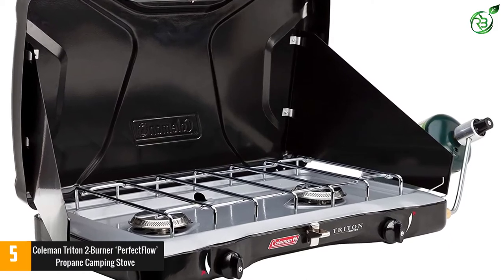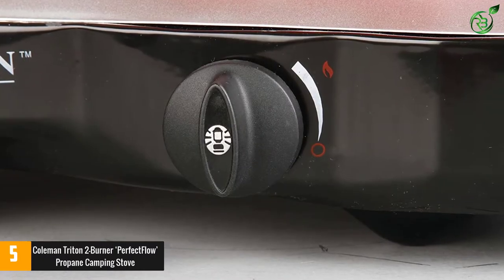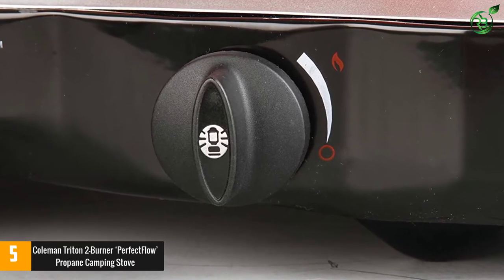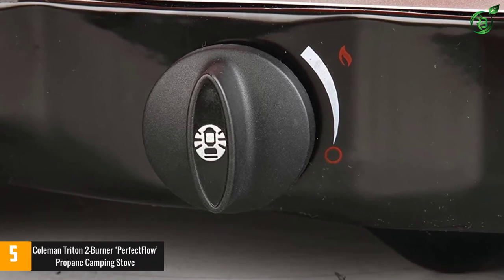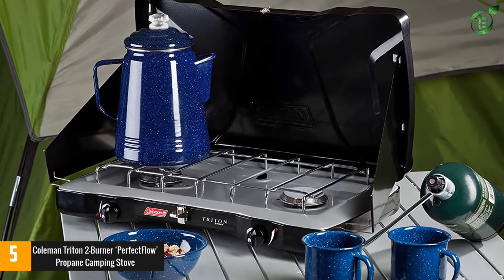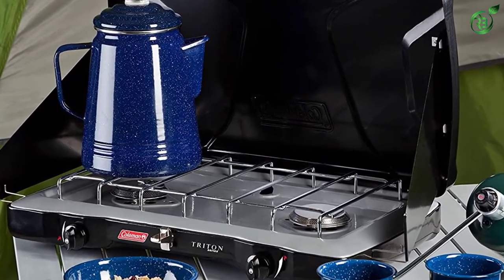The Triton offers 22,000 BTUs across its two independently adjustable burners. The burners produce a hot blue flame, and you can adjust the flame to dial in the heat for simmering, warming, or cooking delicate foods without burning. The perfect flow and perfect heat technologies and wind blocking panels ensure a consistent level of heat for efficient cooking, even in the most extreme conditions.